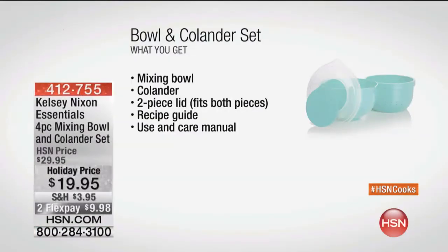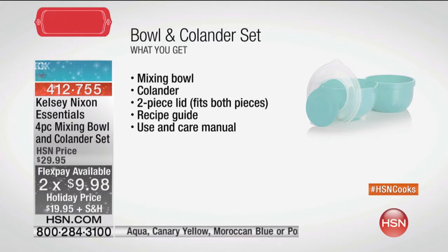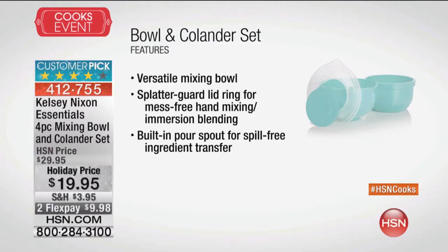She's done it again. Kelsey Nixon has done it again. Stay in the ordering process for yours — we'll let you know when they're completely sold out. Kelsey, let's go over this way. Can we squeeze one more item in? Let's finish strong, Adam. Folks, we have a customer pick as we round out our HSN Cooks event.